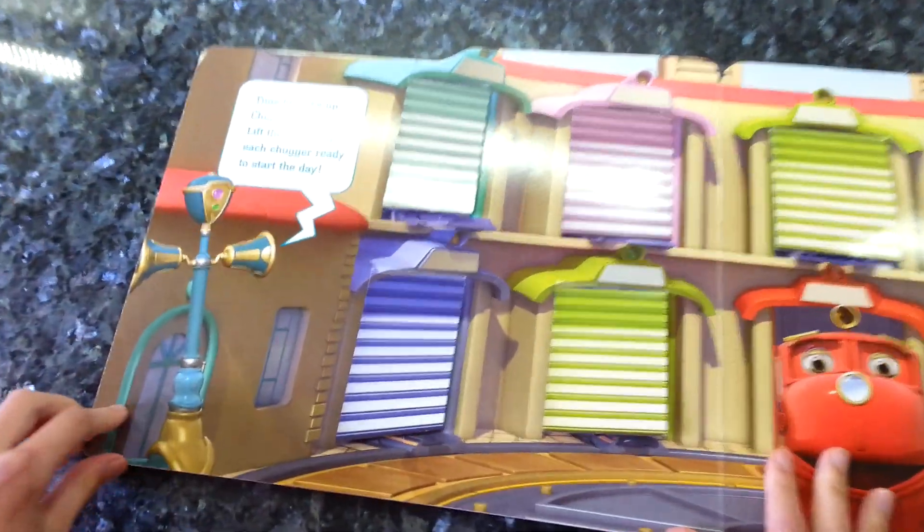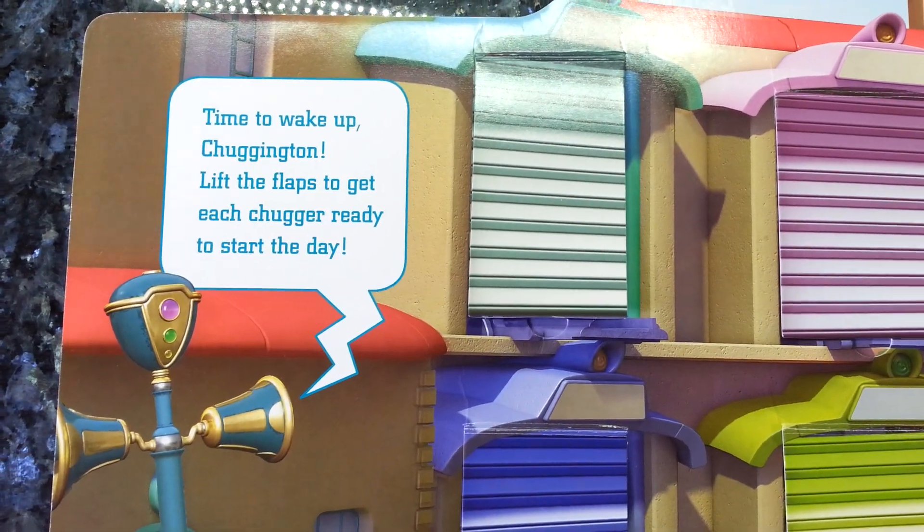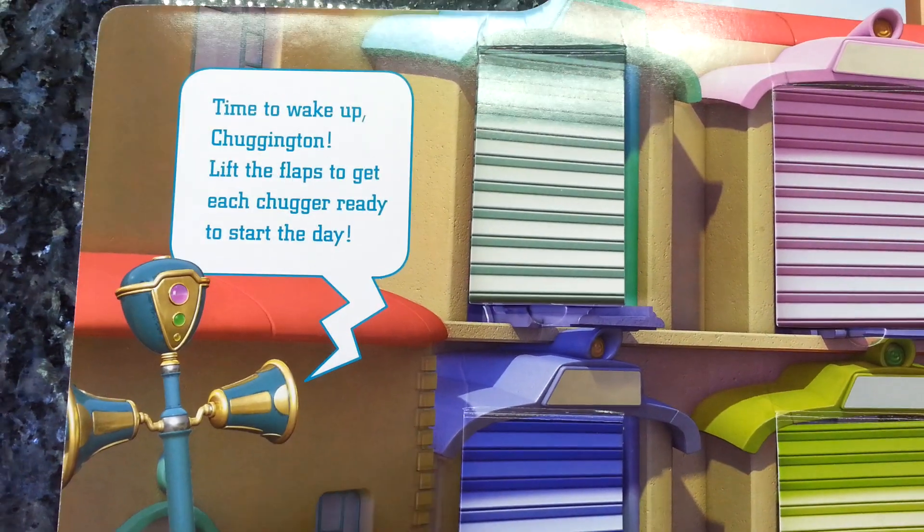This is V and what does she say? Time to wake up Chuggington. Lift the flaps to get each chugger ready to start the day.